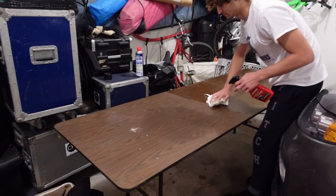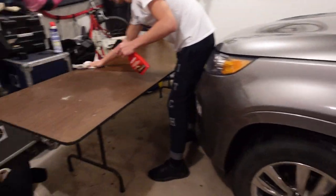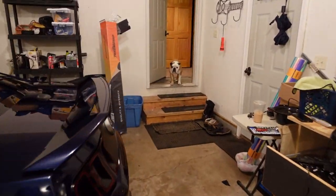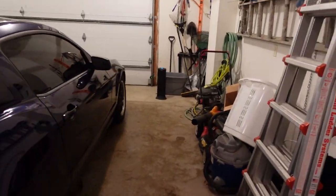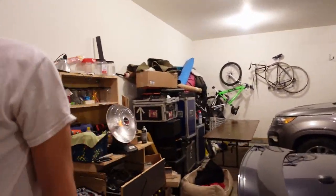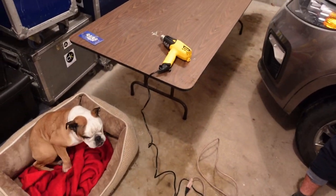We got the table set up right over here next to the Kia - that's going to be our main workspace. The Mustang is in the garage, and we have a bunch of heating machines - heat guns - set up. My dog Stella is right here too.